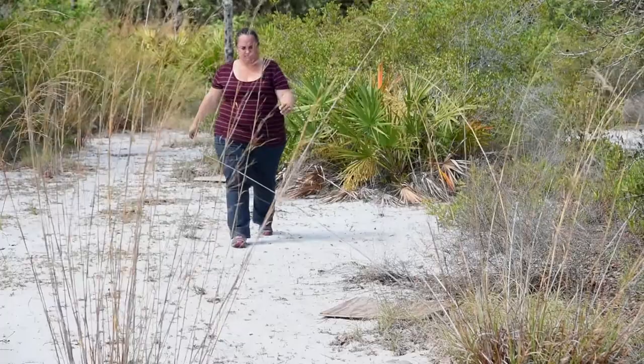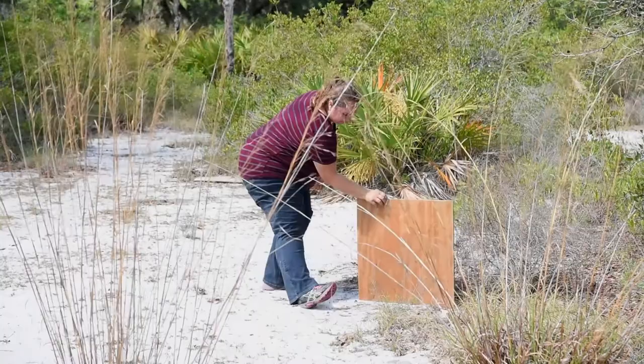What we're actually looking for today under boards is their S-shaped tracks that they leave when they come to the surface to forage. The federal government has protected this species, and anytime we have a protected species, it is our responsibility as land managers to make sure we know how the population is doing.